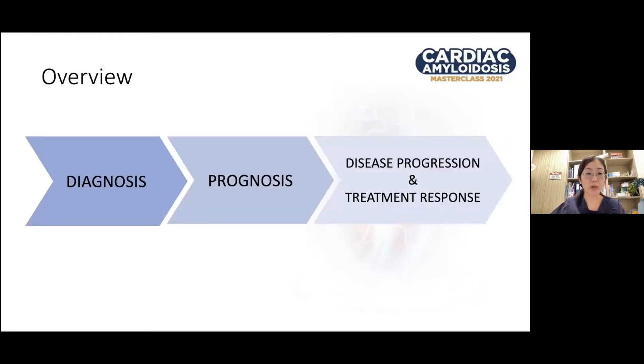Today, we will be looking at the role of echocardiography in diagnosis, prognosis, as well as its assessment in disease progression and treatment response.